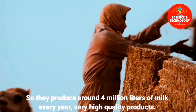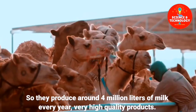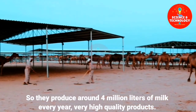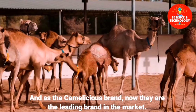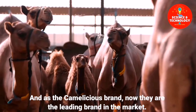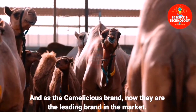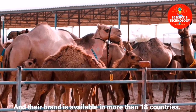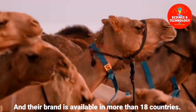They produce around 4 million liters of milk every year — very high quality products. As the Camelicious brand, they are now the leading brand in the market, and their brand is available in more than 18 countries.